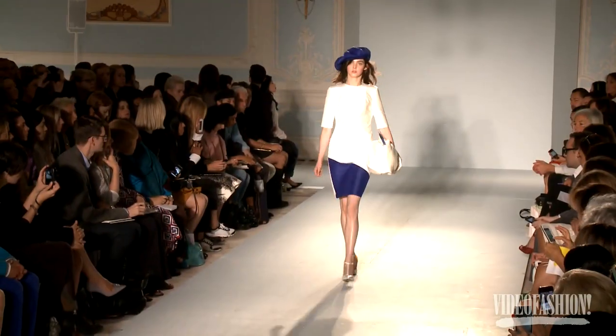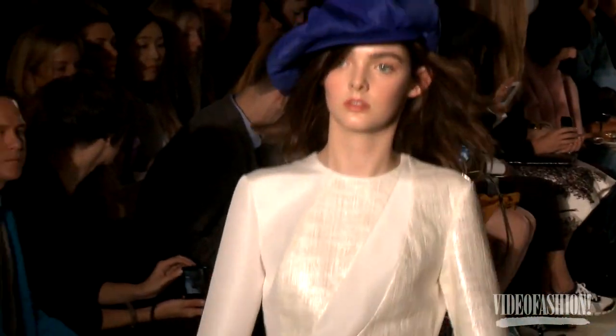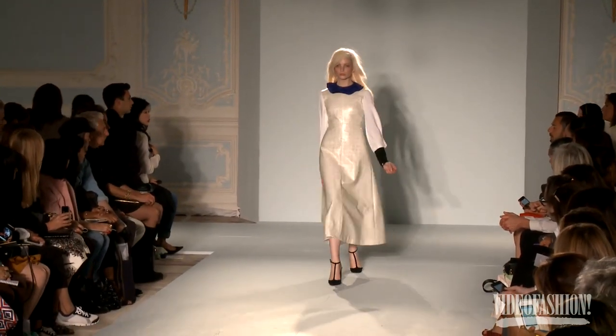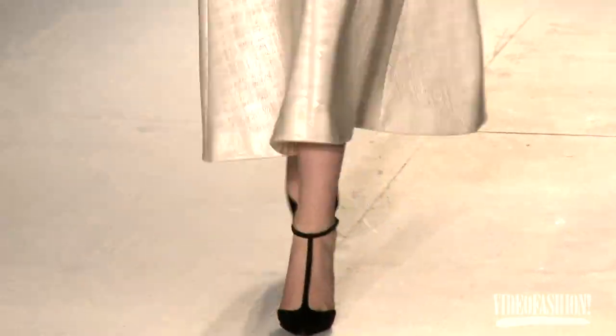Accessories are something I've been having fun with over the last couple of collections. Last season it was gorgeous sporty rucksacks worn with evening dresses. This time the accessories came from my draping — I love draping, I love fabric, I love duchess silk satin, and they were just a version of that.